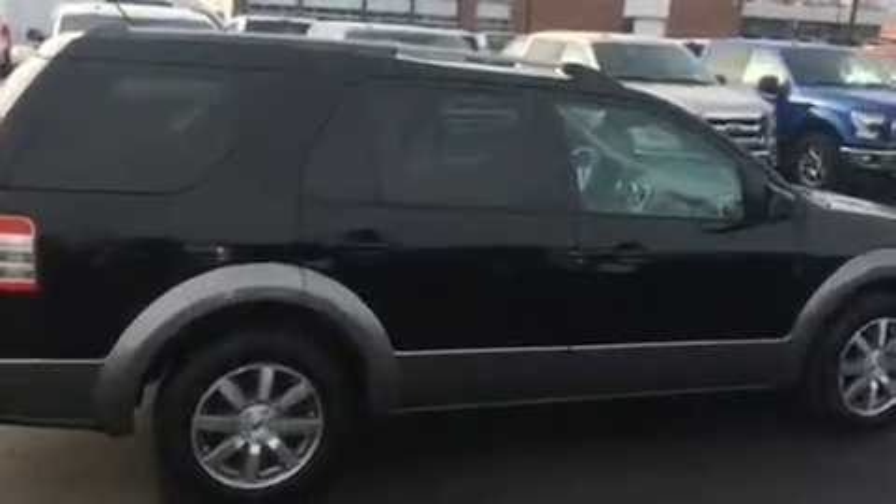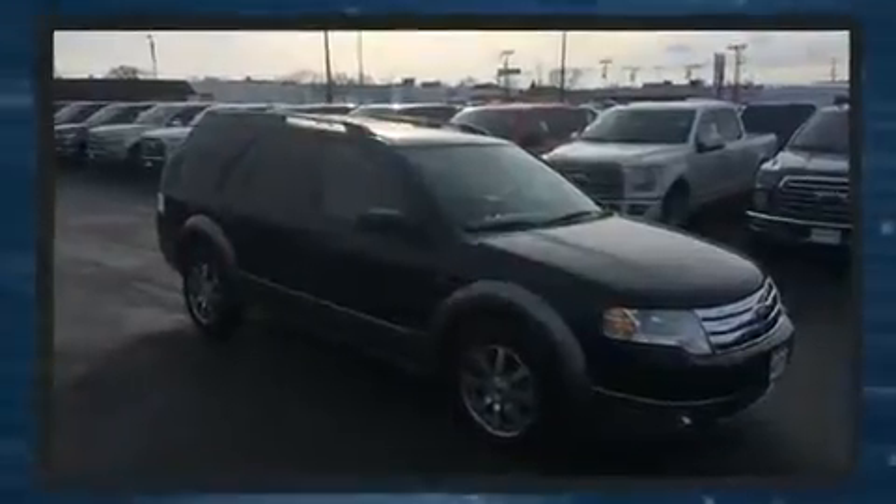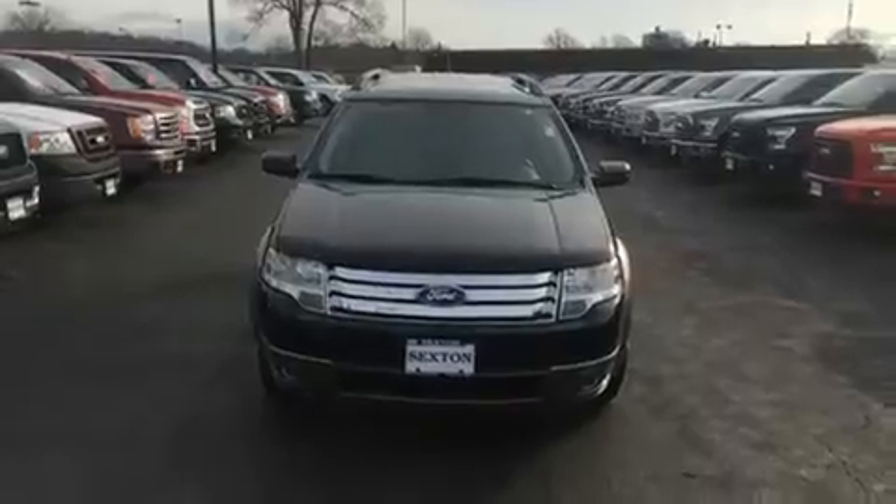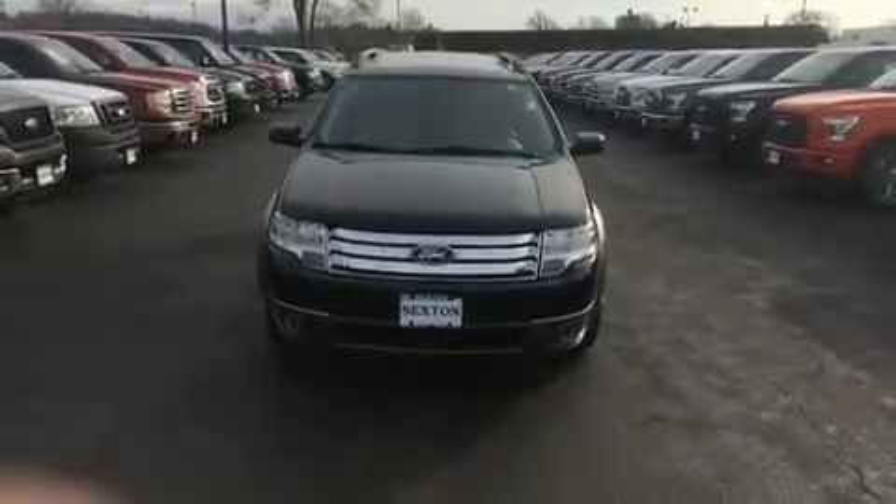Top features include cruise control, front and rear reading lights, one-touch window functionality, variably intermittent wipers, an automatic dimming rear-view mirror, front fog lights, remote keyless entry, and more.